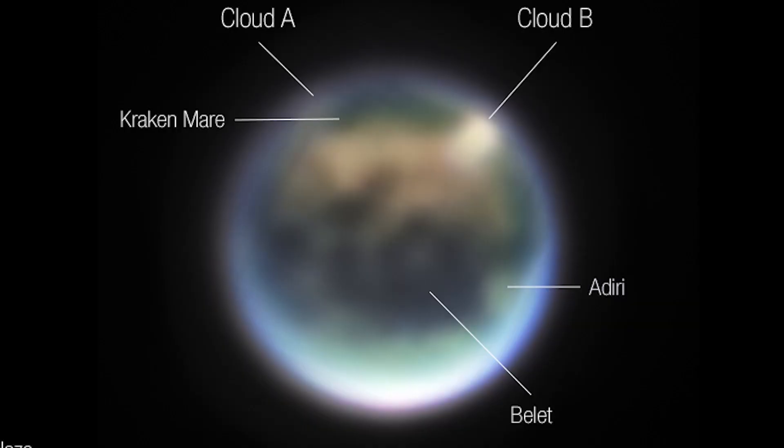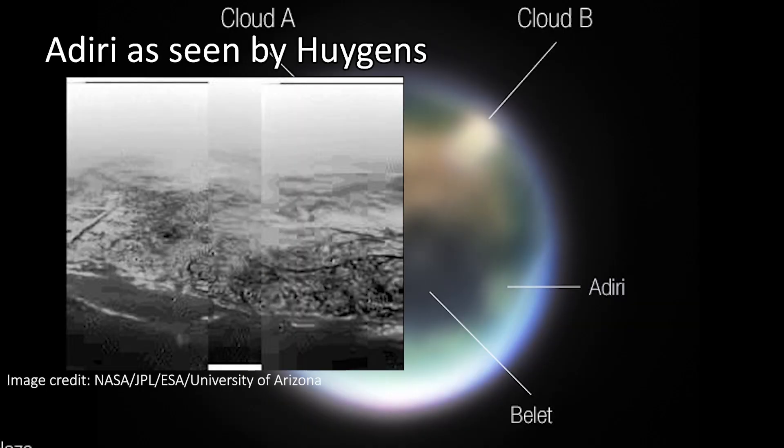These drainage channels are naturally occurring of course — don't get your hopes up that some titanic aliens, titaniums we could call them, built some drainage system. We don't seem to know much about Adiri, but the Huygens probe did land near it in 2005 and took a pretty cool image. We now know for sure that Titan forms clouds in its northern hemisphere due to warming in its late summertime as the surface heats up.